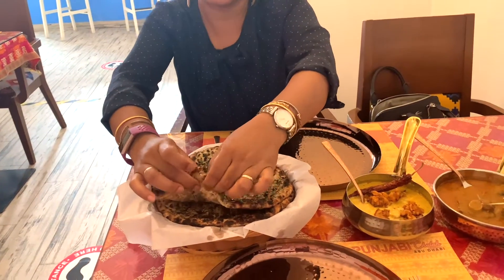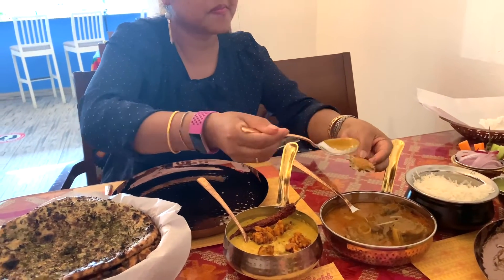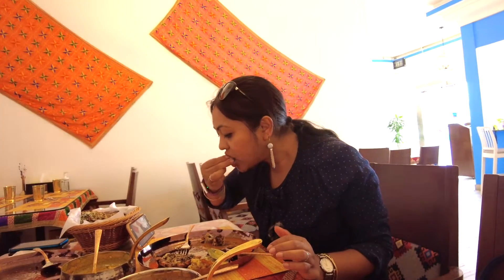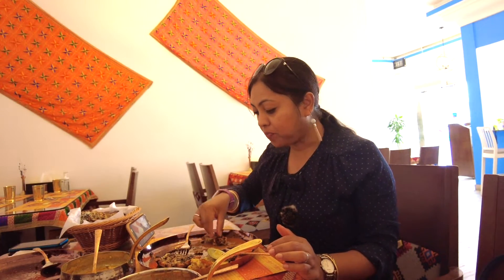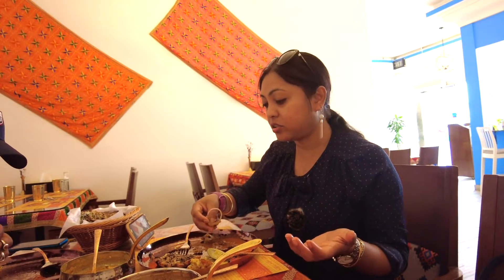Amritsari Kulcha - I'm going to have the Kulcha with mutton. Very soft and I can taste each of these herbs on the Kulcha. It's really, really good. This is not the same as I had in Amritsar; in Amritsar it's usually very plain and simple. Awesome Kulcha!